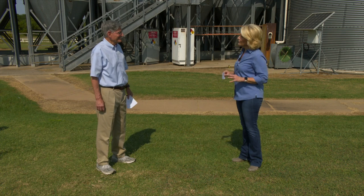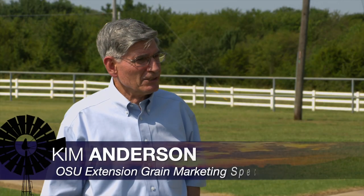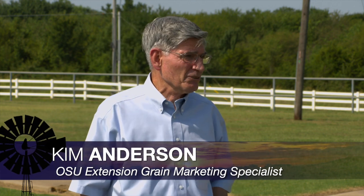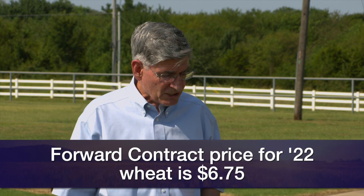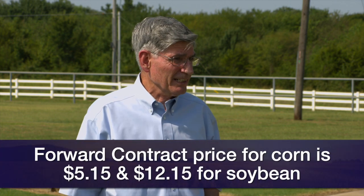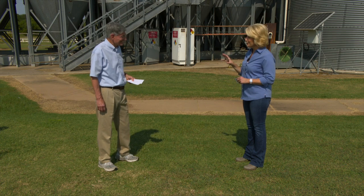We're joined now by Dr. Kim Anderson, our crop marketing specialist. Let's start off with some information about what's going on in the crop markets this week. Mostly down. Wheat prices earlier this week were down a dime — cash priced around $6.70. You can forward contract for 2022 harvest delivery for $6.75. Corn was down a quarter; if you go back to mid-June, corn's dropped 90 cents in the market. You can forward contract corn now for about $5.15. Soybeans early this week were down 40 cents — they're down $1.80 from mid-June. Forward contract price around $12.15.